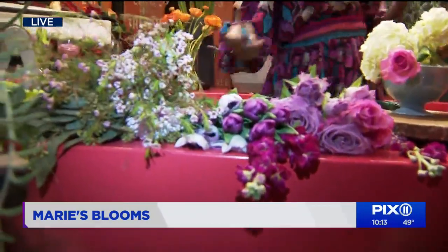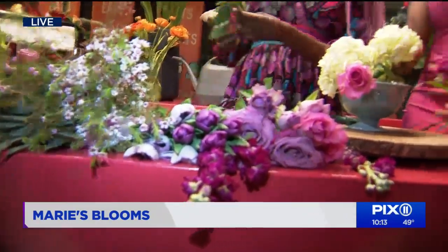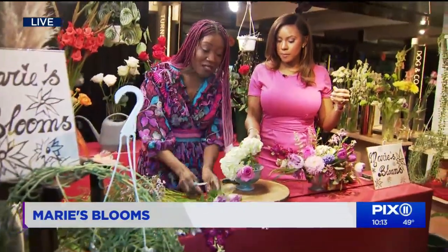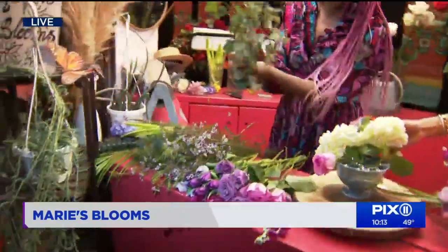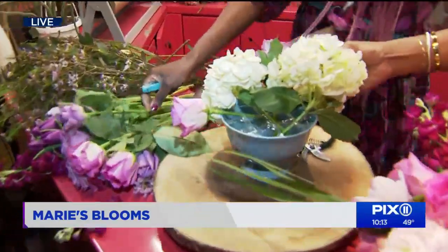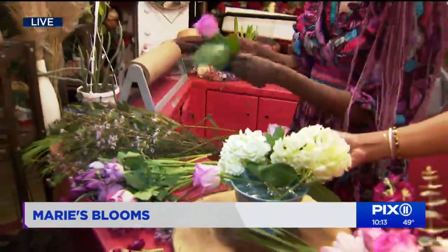If somebody is doing a bouquet on a budget and doesn't want to use seven or eight stems, what are the top three flowers? I would definitely use hydrangeas, I would definitely use roses, and I would use seeded eucalyptus for finishing — because it has a lot of volume, it falls nicely, and has some fragrance.